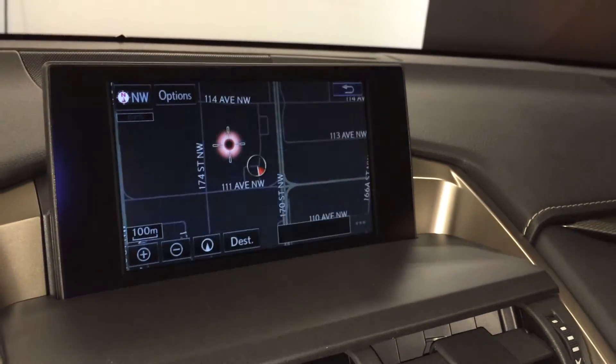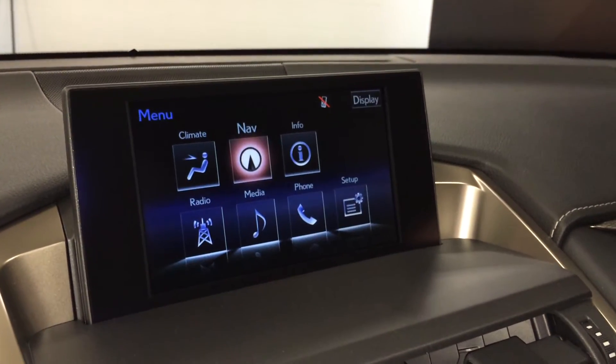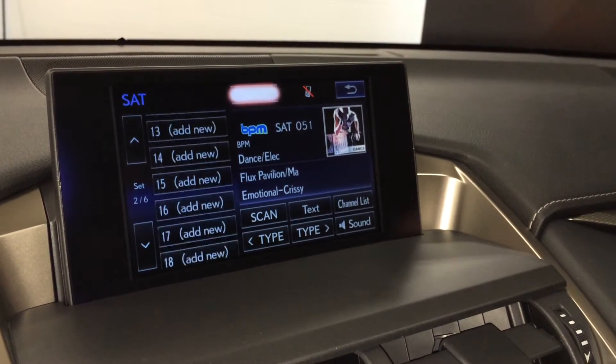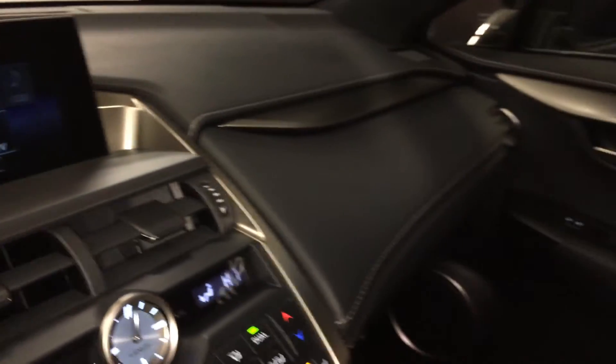The vehicle includes a voice-activated navigation system with backup camera and grid lines, and a 10-speaker Lexus audio system with AM, FM, HD radio, satellite, CD, DVD, USB auxiliary, and Bluetooth. There's also a lockable glove compartment.